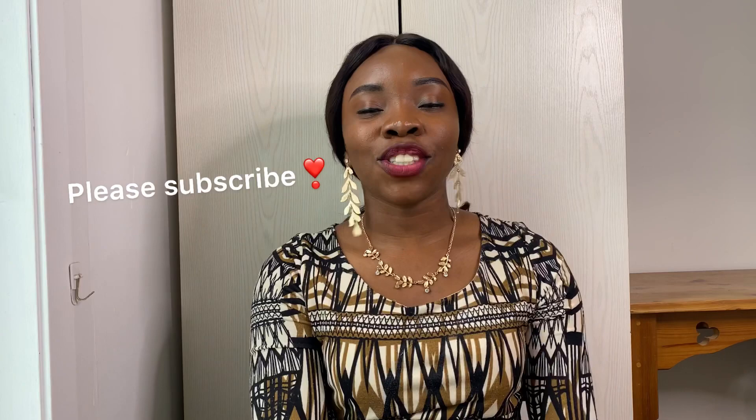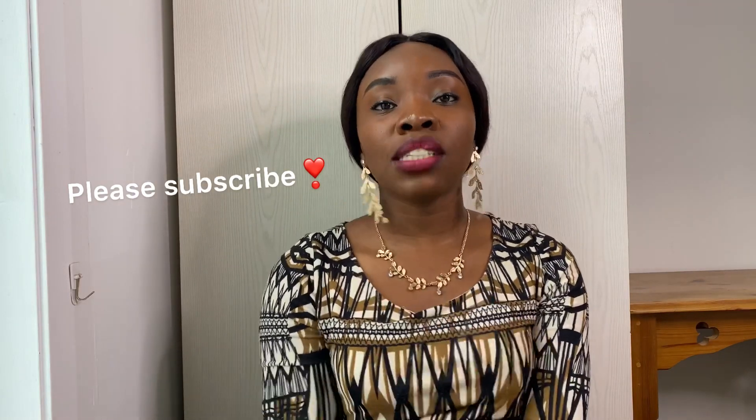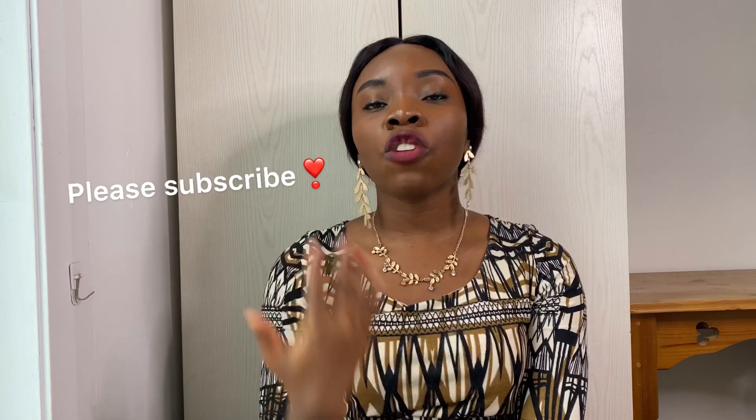What's up guys, welcome back to my channel. In this video I'm talking about the top reasons why a Tier 4 visa might get rejected, and I'm doing this so you don't make these same mistakes because I really want you to come to the UK — I'm looking forward to having you here.